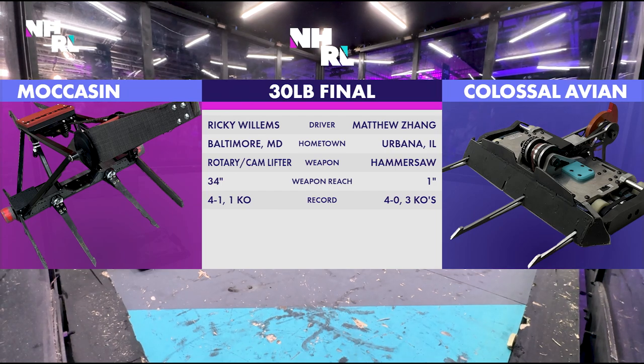Matthew Zhang from Urbana, Illinois, is here with his hammer saw robot Colossal Avian with a whopping inch of reach — I don't think that's right. It's got to have more. Maybe that's one foot. Let's call it 12 inches because it's got a hammer saw. It's swinging that arm in front of it. It's got an arm. But pretty wild match — hammer saw versus a rotary lifter. Moccasin. You don't see it often.